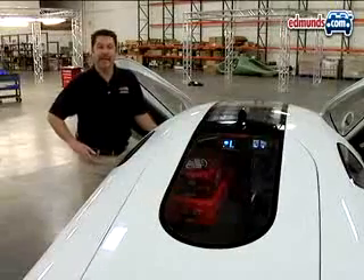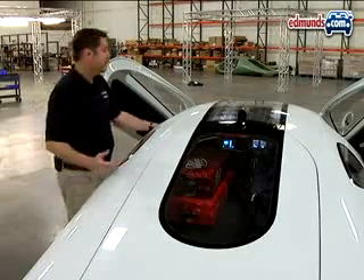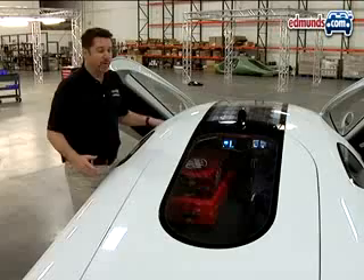In addition to the Aptera's impressive green credentials, the car is actually built to be quite practical. For example, the solar panel on top of the roof helps keep the interior cool even when the car is parked. Plus, there's a moderately sized cargo area that can hold up to 15 grocery bags for a maximum of 250 pounds.